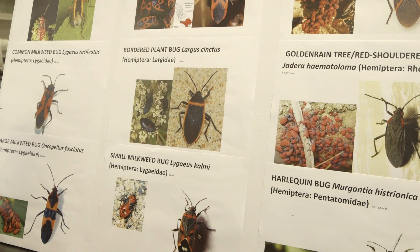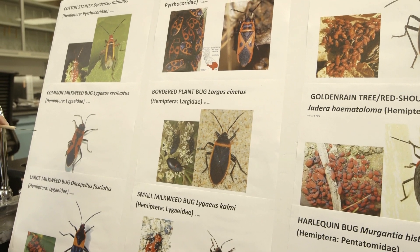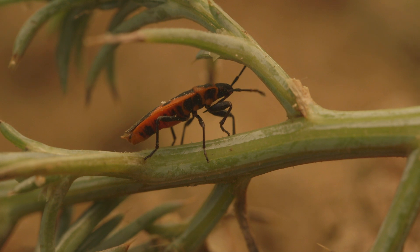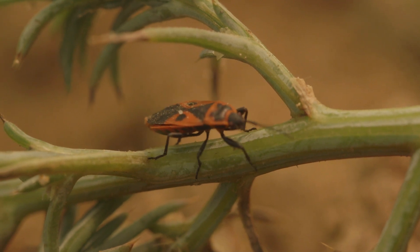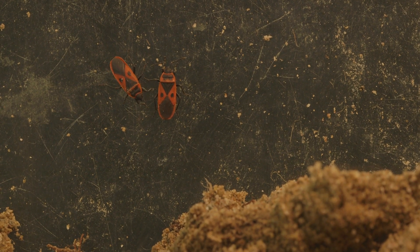So if somebody thinks that they have red bug, they should check against a variety of bugs that we already have. The good news is that as far as we can tell, it's not much of a threat. They are not harmful to people, they're not harmful to pets, and they can't bite.